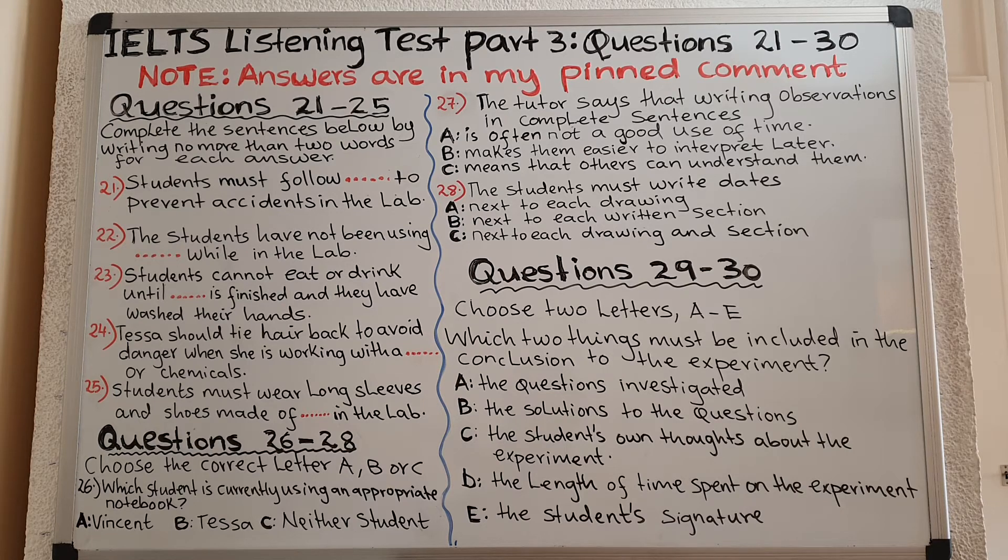Listen carefully and answer questions 21 to 25. Now, Vincent and Tessa, I've asked the two of you to come and see me because I'm a bit concerned after that incident in the science lab last week.